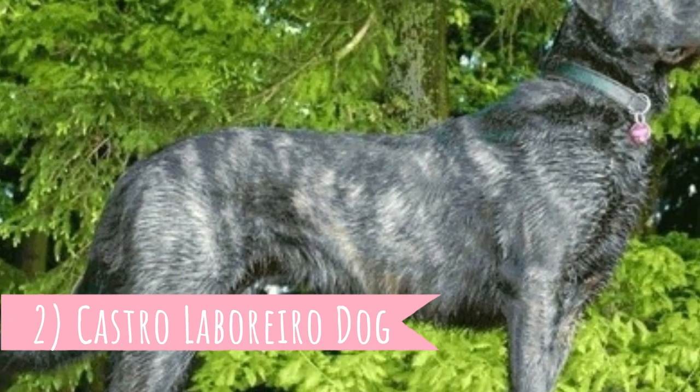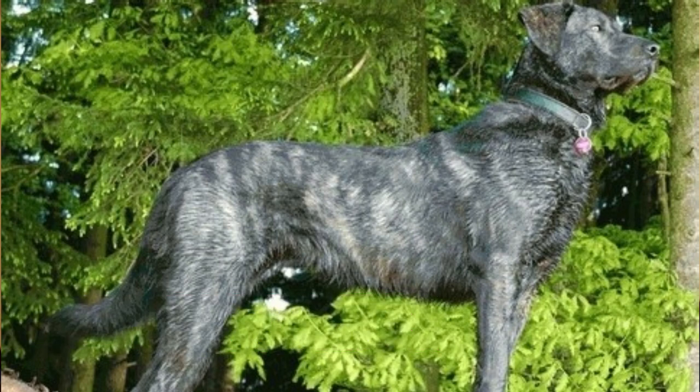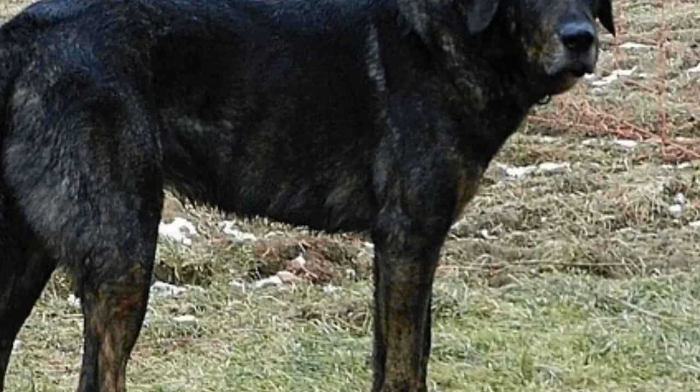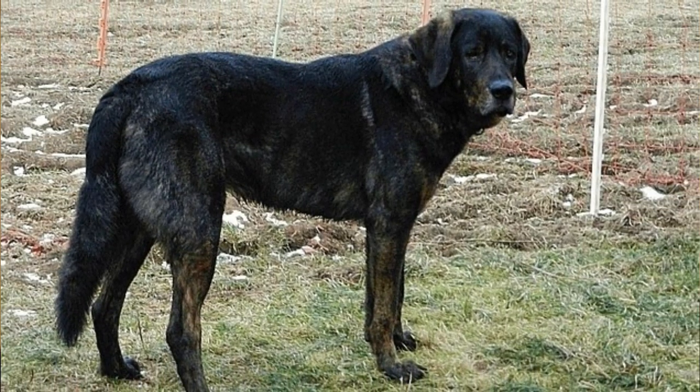Number 2: Castro Laboreru Dog. This breed is also known as the Portuguese Cattle Dog or Portuguese Watchdog. Both names are very descriptive because they were bred to watch over herds of livestock. This is a very brave, courageous and strong dog that is not afraid to stand up against much stronger predators like wolves.